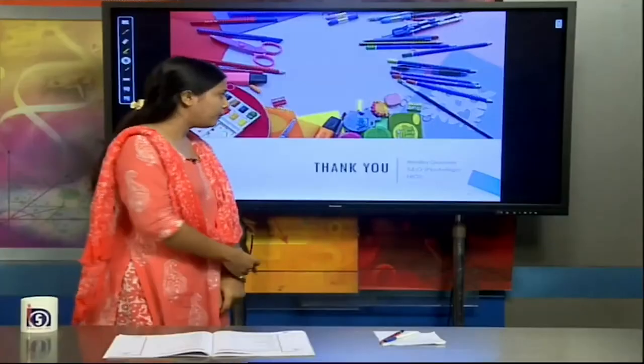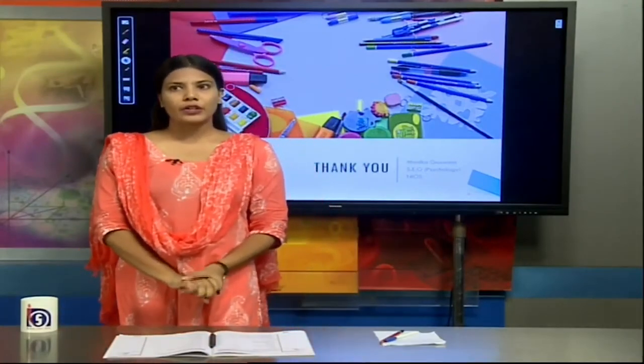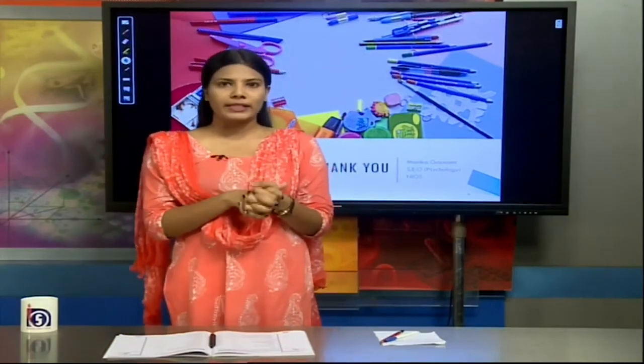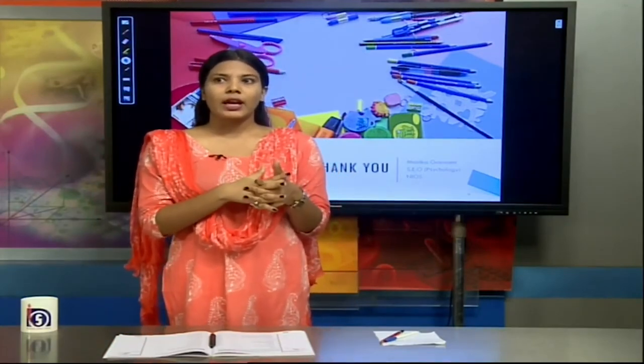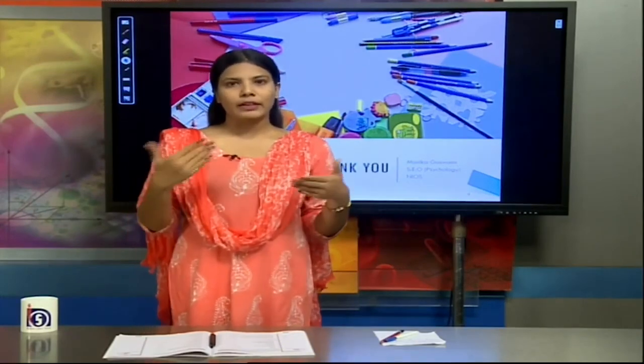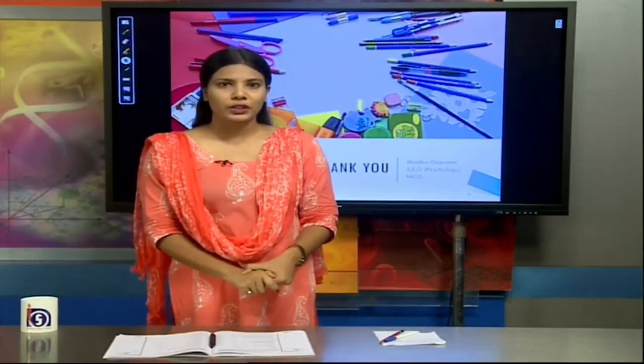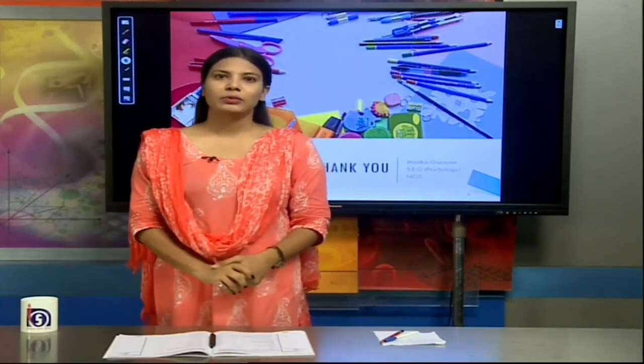That was it for today's session on play centre and structural details. We have covered many aspects of the play centre, including its objectives, behavioural problems in children and how to deal with them, equipment, different play areas, and how staff members can be involved. Thank you so much. If there are any queries, please put them forward in the YouTube comments section and we will be happy to address them.